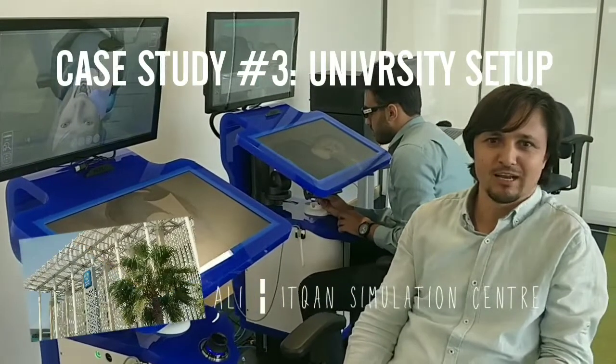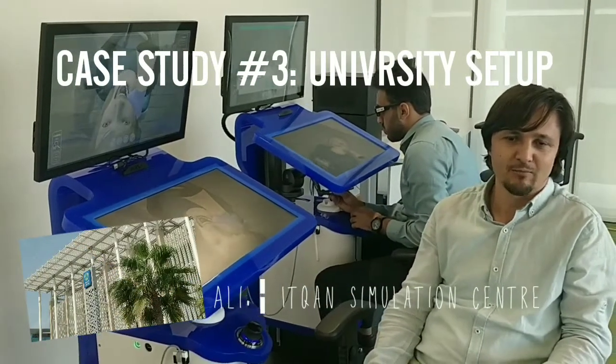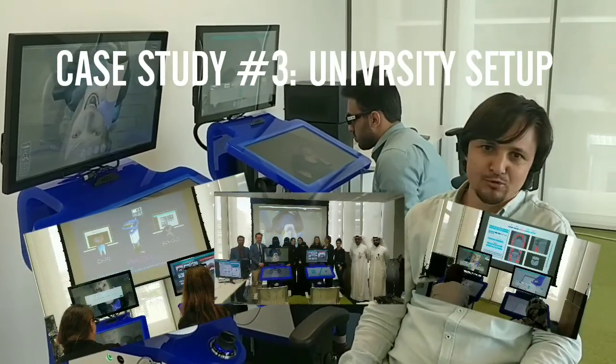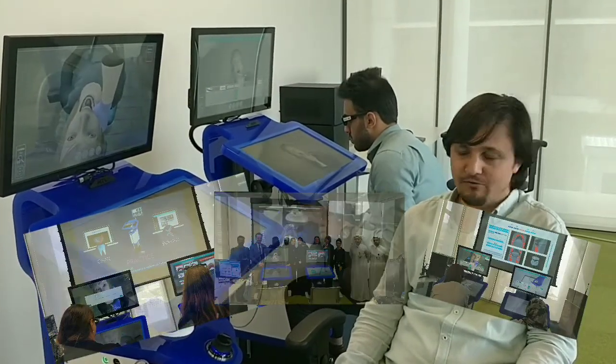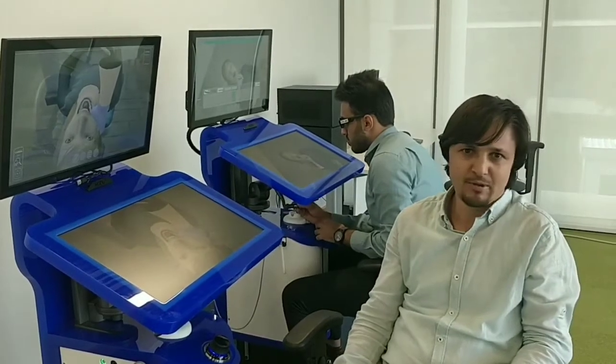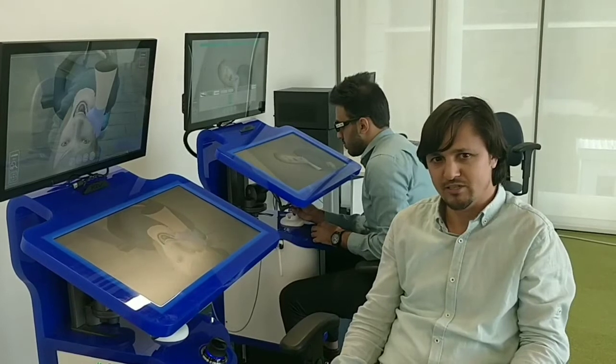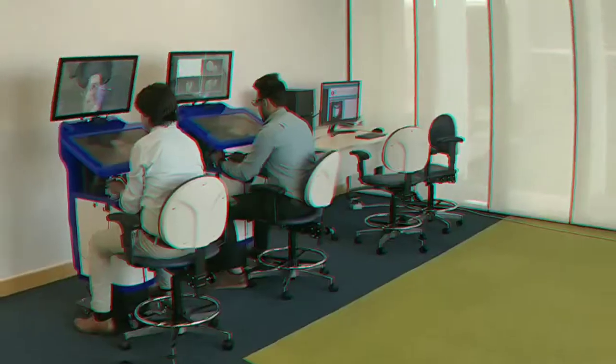Hi, this is Ali from Etiqan Clinical Simulation Center, Hamad Medical Corporation, PADRA. We just finished our two dental simulators from HRV. We are very happy and very excited to use this simulator to train our students and teachers in HMC and across.